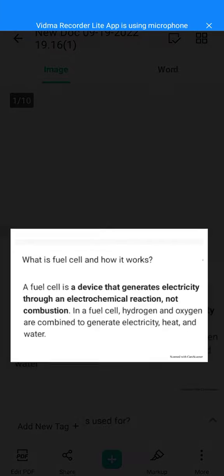Today we are going to discuss about fuel cells. A fuel cell is a device that generates electricity through an electrochemical reaction, not combustion. In a fuel cell, hydrogen and oxygen are combined to generate electricity, heat, and water.